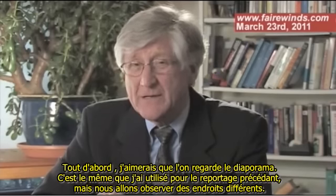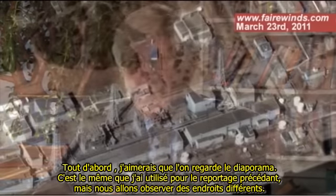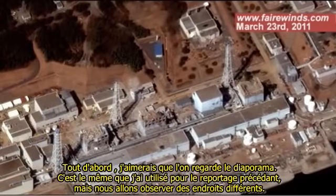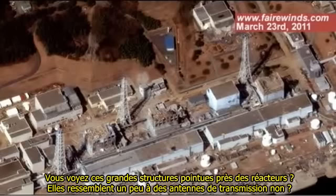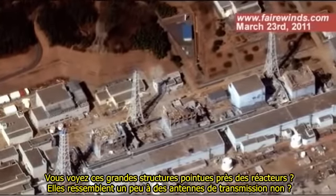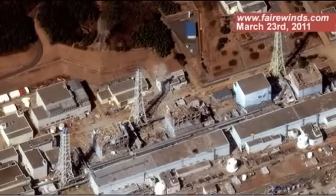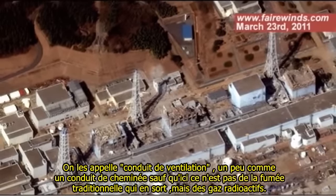First off, I wanted to take a look at the slide that's up right now. It's the same one from my previous presentation, but we're going to look at a different spot. Do you see those tall, pointy structures around the nuclear reactors? They sort of look like transmission towers. Well, they're not. They're called stacks, like a smokestack, except it's not smoke that goes up them, but radioactive gases.